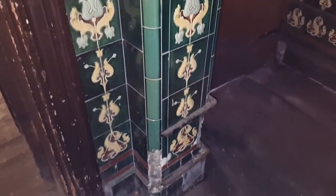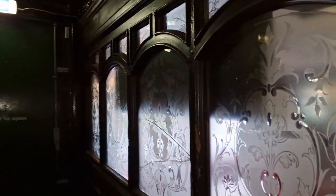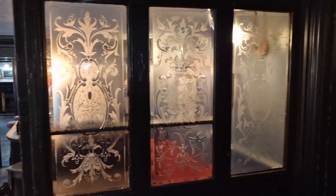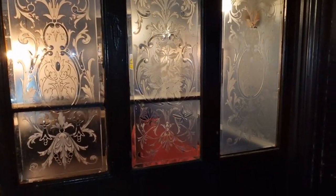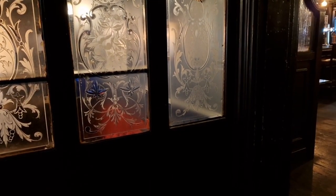Original tiles. Here we go — as I said before, like the old gin palaces, they were designed to be lavish, really. This is the etched glass. I love places like this — flash off — and this is the saloon bar, this one.